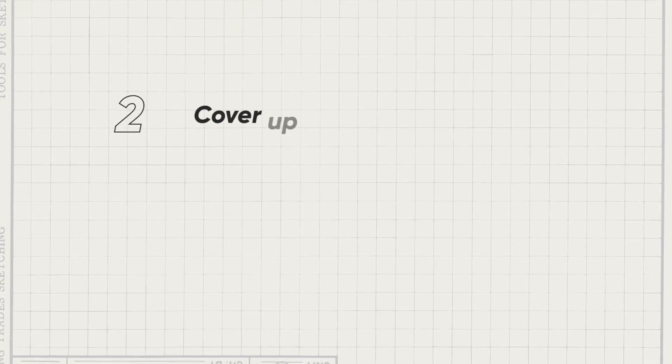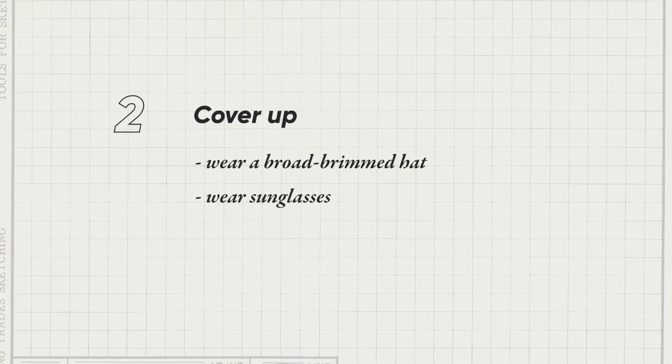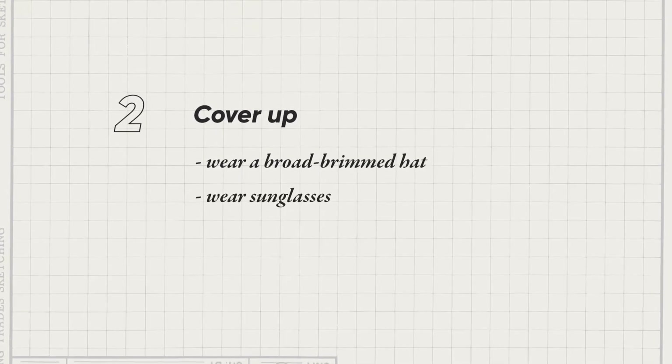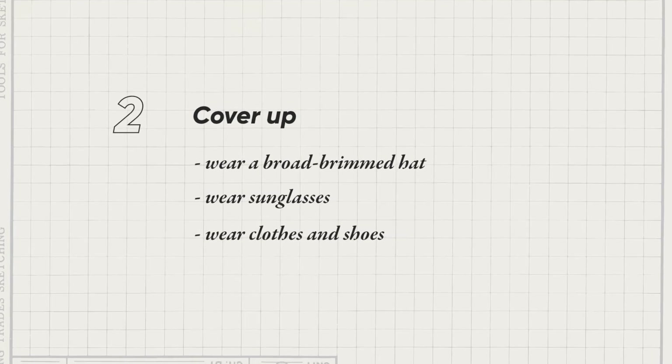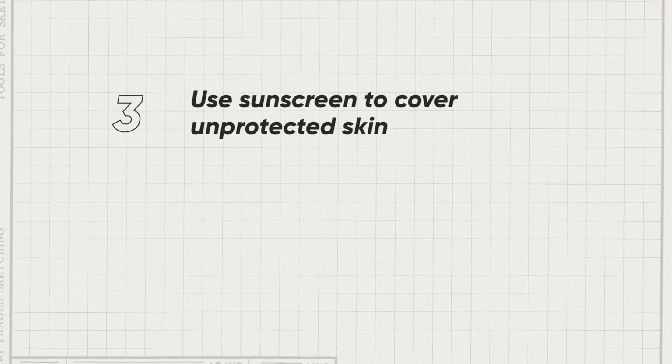Secondly, what you can do is cover yourself up. Use a broad-brimmed hat, use sunglasses for your eyes, use clothes and also shoes so that the body is protected. If there is already unprotected skin, then you can use sunscreen for that.